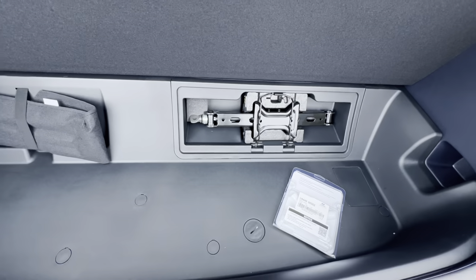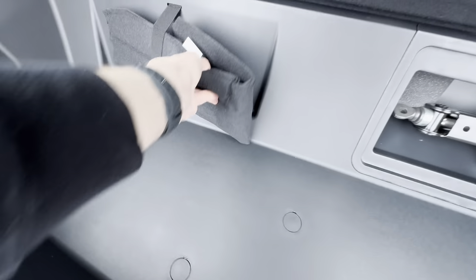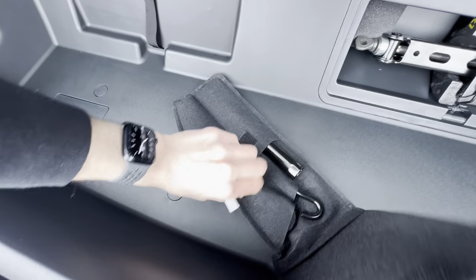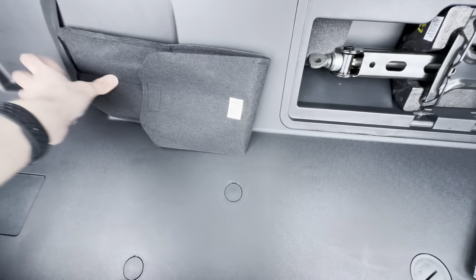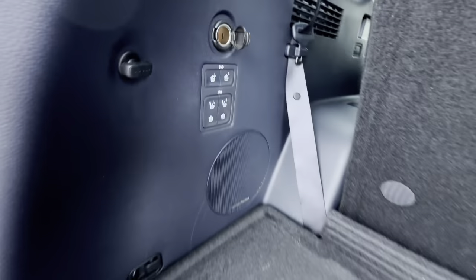Underneath the cargo floor we have some storage space: a jack, some wheel locks, wheel removal tools, and the lever for the quick jack.